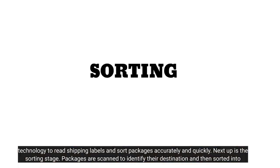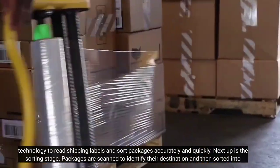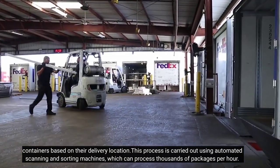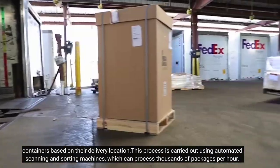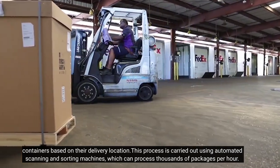These machines use advanced optical character recognition technology to read shipping labels and sort packages accurately and quickly. Next up is the sorting stage. Packages are scanned to identify their destination and then sorted into containers based on their delivery location. This process is carried out using automated scanning and sorting machines, which can process thousands of packages per hour.